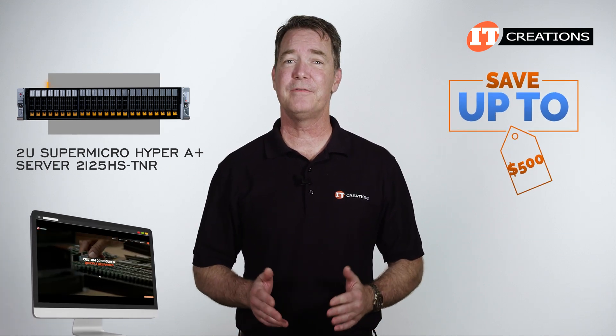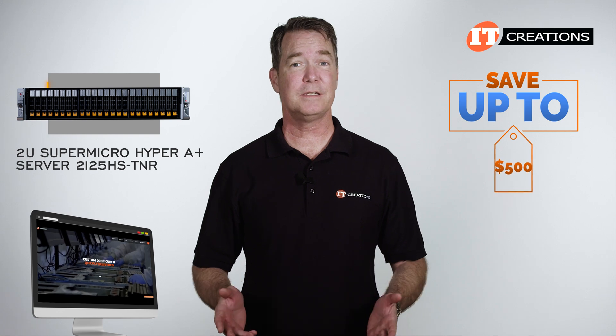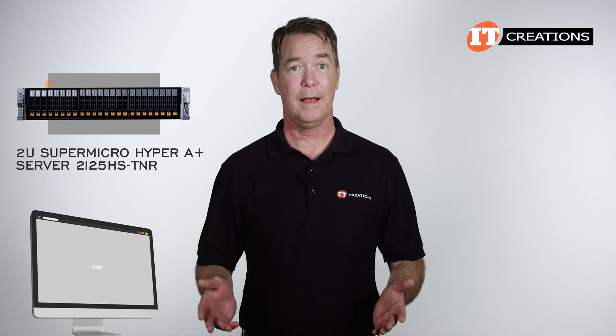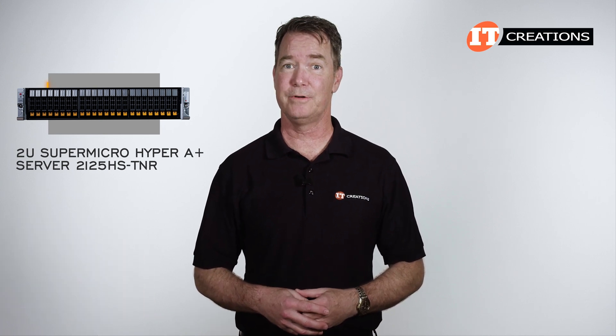The Supermicro Hyper A Plus Server 2125HS-TNR is available at IT Creations right now. For a limited time, you can save up to $500 on the purchase price of a system listed on our site, or one that you can configure that's priced at $5,000 or more. Just mention this video when you're ready to make a purchase at ITCreations.com.